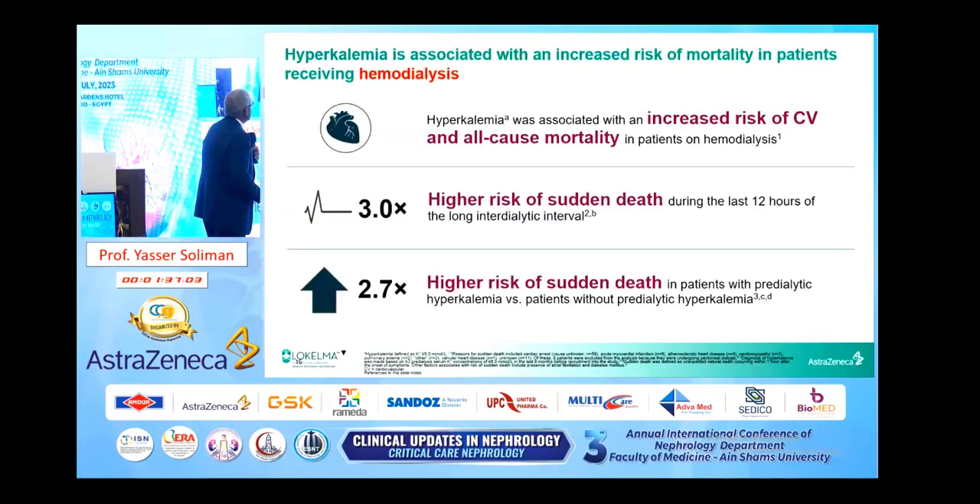What about hemodialysis patients? Hyperkalemia was associated with an increased risk of cardiovascular and all-cause mortality in patients on hemodialysis. There is a three-times higher risk of sudden death during the last 12 hours of the long inter-dialytic interval, and a 2.7-times higher risk of sudden death in patients with pre-dialytic hyperkalemia versus those without hyperkalemia.